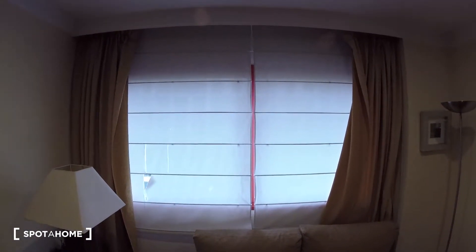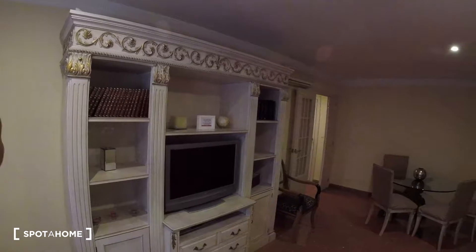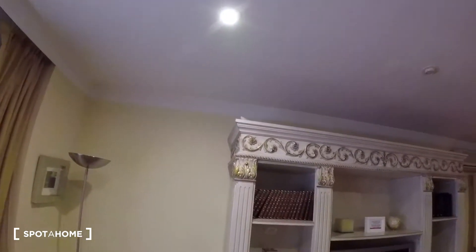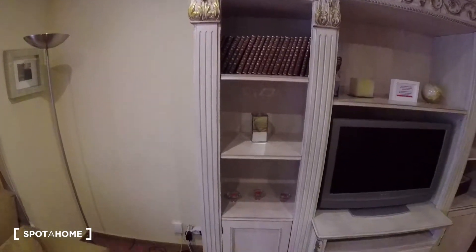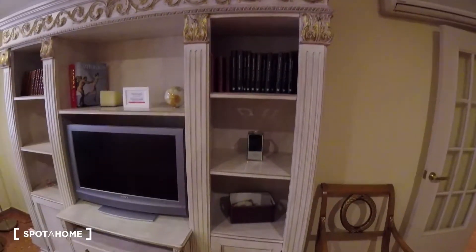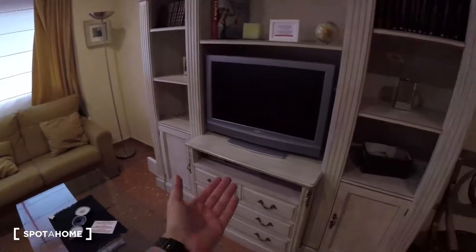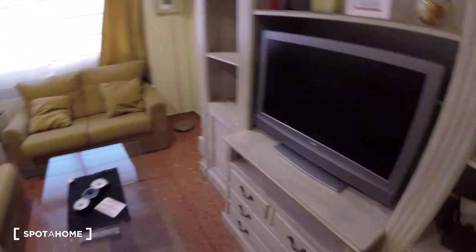On top of the other couch we find a really big window behind the blinds and curtains with some street views, letting in a lot of light. On the wall there's a picture with lights. Turning over here, we find a pretty massive piece of furniture, super neat and nicely decorated with candles, books, and the television in the center, really nicely settled in front of the couch, plus some storage in the door.